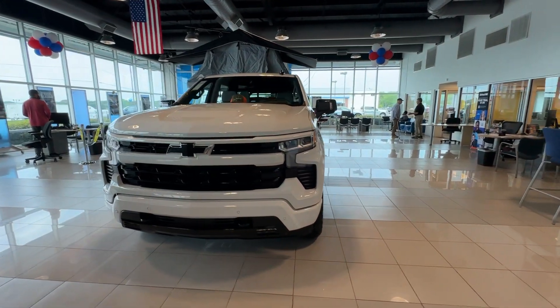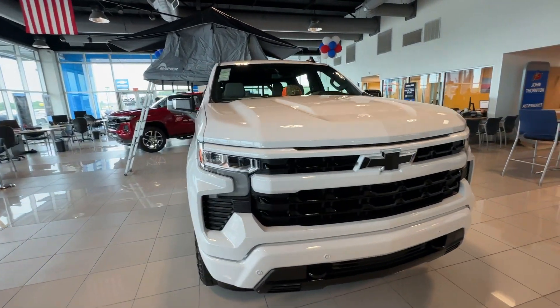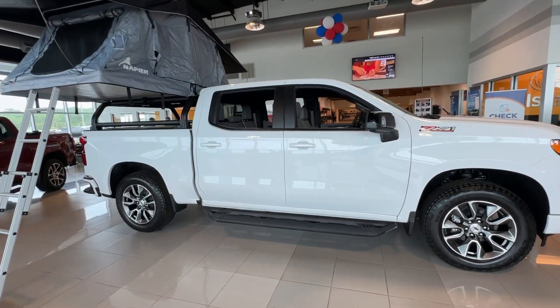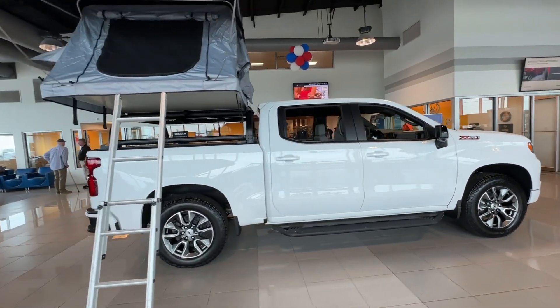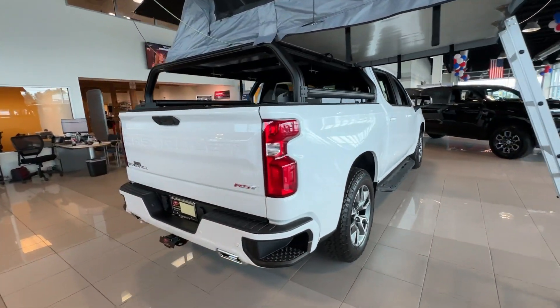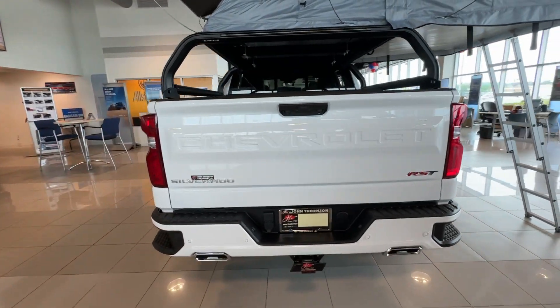Looking for your dream car? It could be the 2024 Chevrolet Silverado 1500. Stay connected on the worksite in the full-size Silverado 1500 pickup. Its smooth, agile ride keeps you comfortable, while its rugged strength gets the job done.